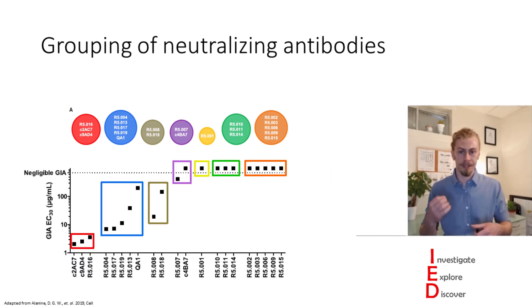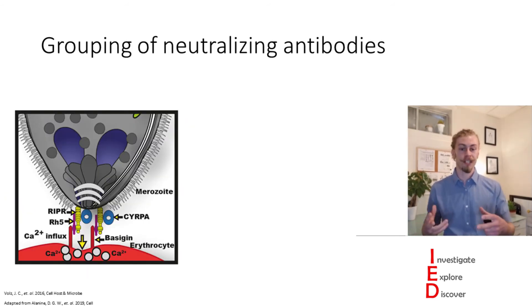What is particularly interesting to note is that the red, blue, and olive groups particularly correlate well with how well these antibodies function as neutralizing antibodies. And after identifying how well they bind and how effective they are at blocking merozoite growth, they also looked to see where else these antibodies are binding in these protein complexes.